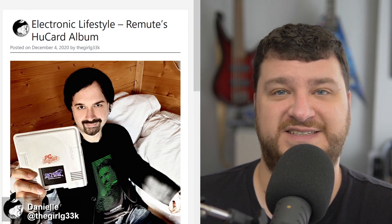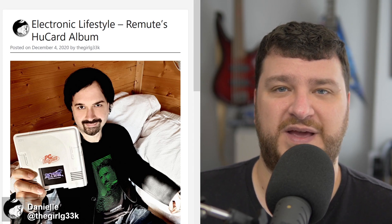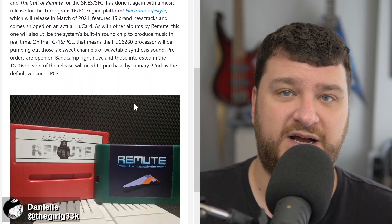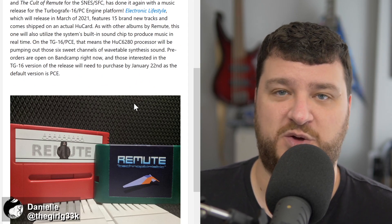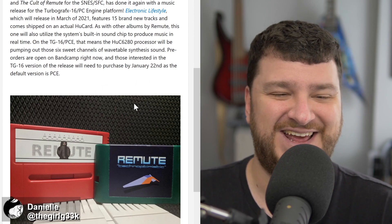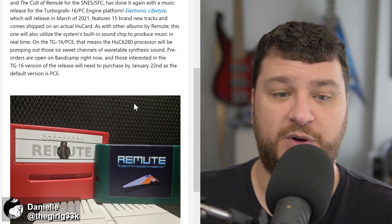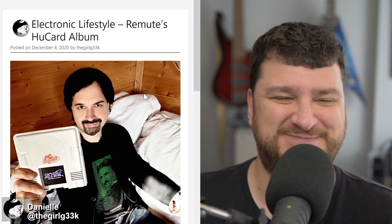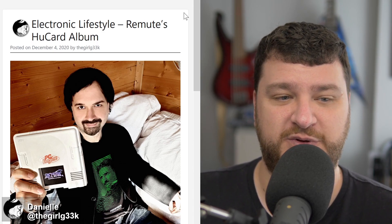Musician Remute has just announced his upcoming album Electronic Lifestyle, which is going to be released on TurboGrafx-16 and PC Engine HuCards. Like some of his previous work, this music was designed to be listened to on original consoles with the consoles themselves generating the audio, which is really unique. I purchased both of his previous ones — Techno Optimistic on the Genesis was my favorite, which I used in a ton of my videos. The Super Nintendo album The Cult of Remute was also excellent and I used that one in at least one video as background.